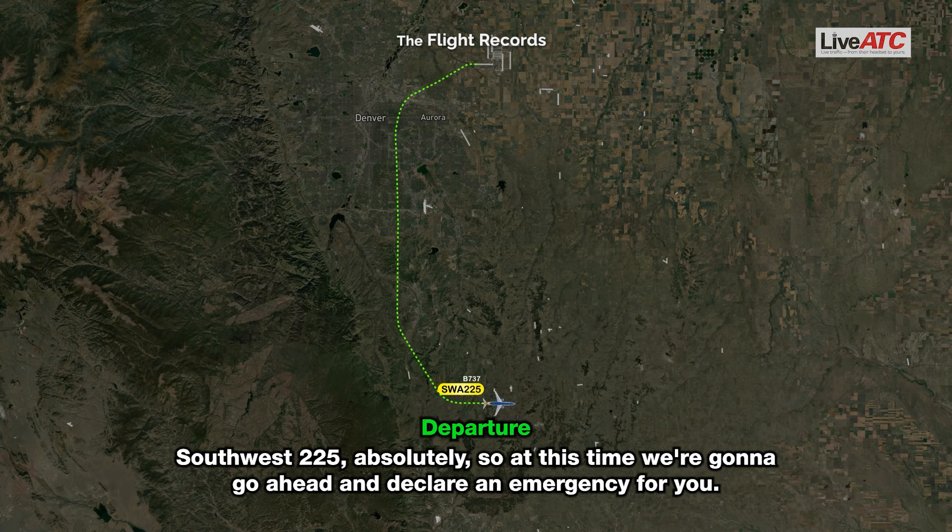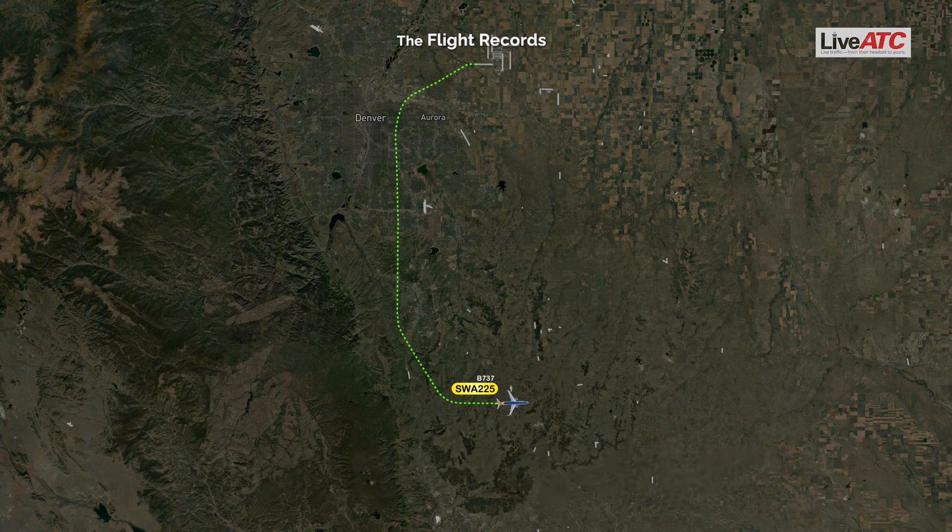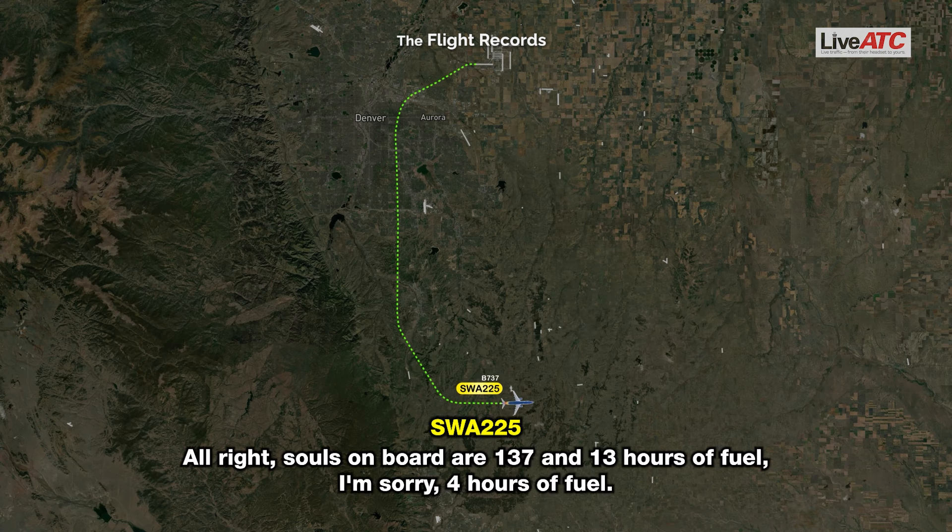ATC: Southwest 225, absolutely. At this time we're going to go ahead and declare an emergency for you. If you can let me know persons on board and fuel remaining. Southwest 225: Alright, souls on board are 137, and 4 hours of fuel.